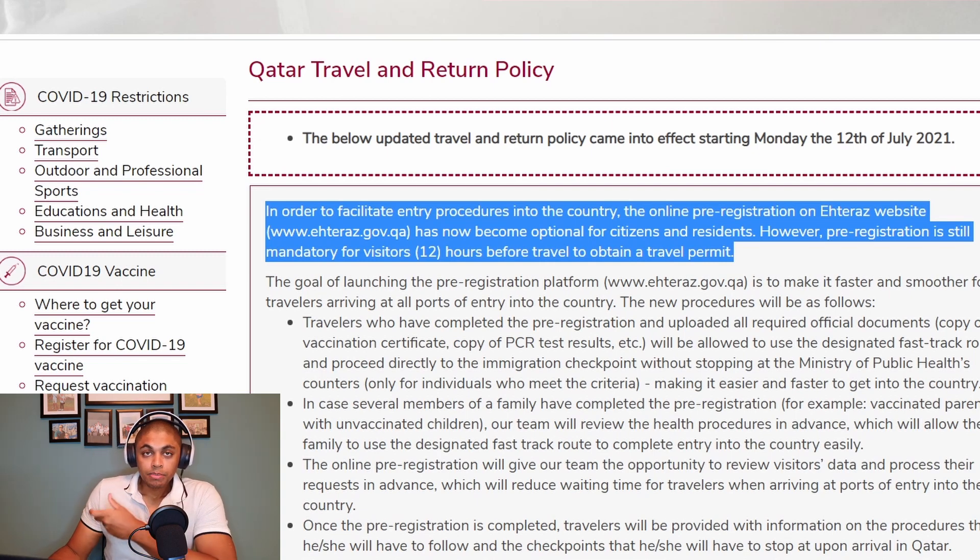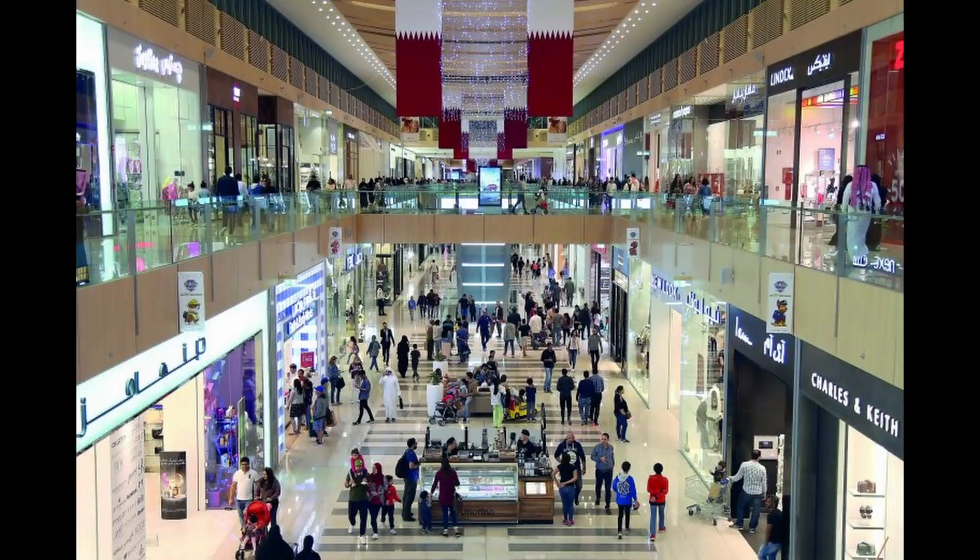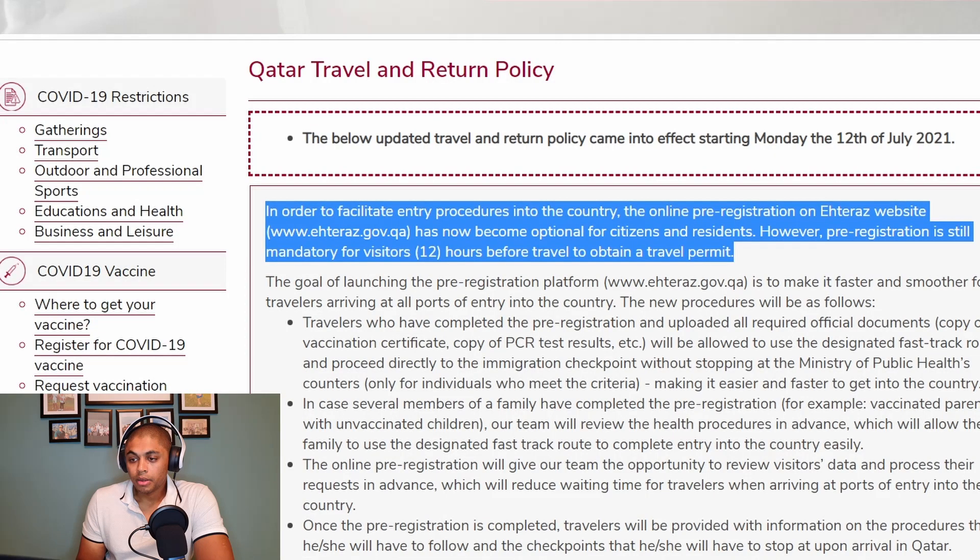ATEERA is an app that residents and citizens in the country are currently using. All of your information is on there, and your ATEERA app is directly linked to the Ministry of Public Health information. Whatever your current status is in terms of vaccinations and your health status in terms of COVID will be on there. You have to display your ATEERA app — which is on your mobile phone — whenever you are entering a mall, a supermarket, or a restaurant. Basically anywhere you go outside, you need to show the ATEERA app to confirm you are not currently under observation for COVID or do not currently have COVID.